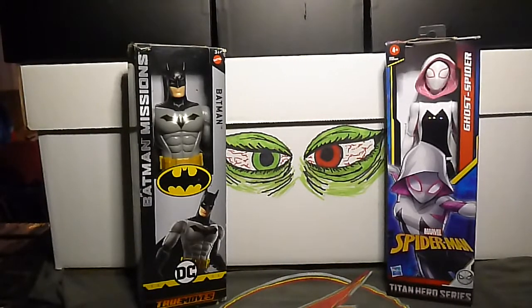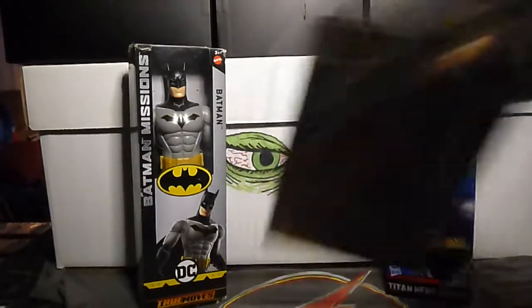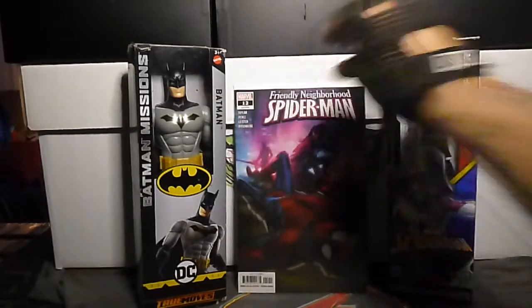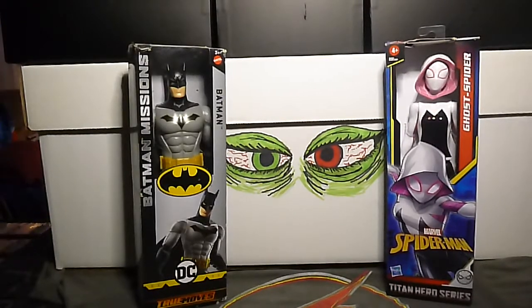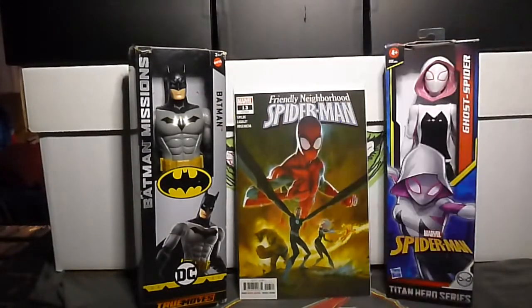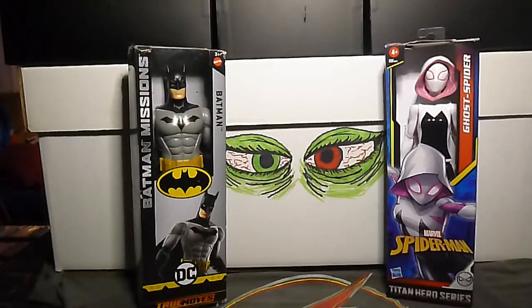Number 11, number 12 — that's a cool cover. And last but not least, number 13. One more Spidey — I got a Marvel's Spider-Man: Velocity number 3.